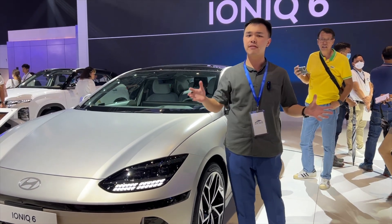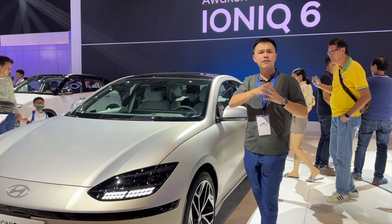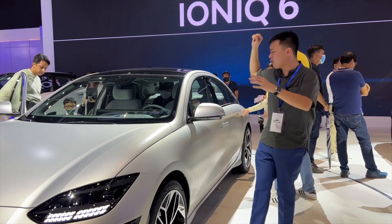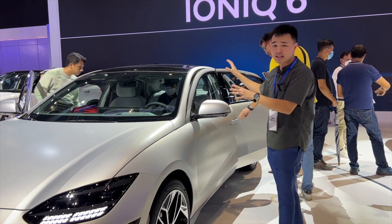Just recently, Hyundai Philippines has given us the Ioniq 5. But if you're not looking for that type of crossover SUV electric vehicle, you can also get this car right here very soon.